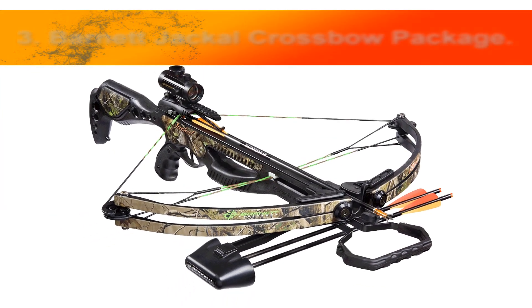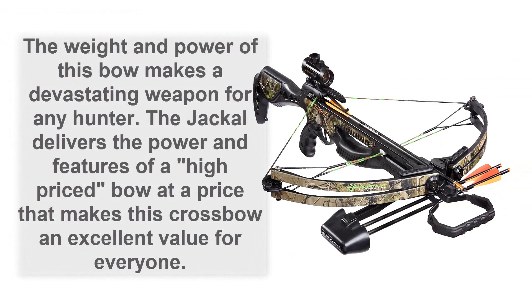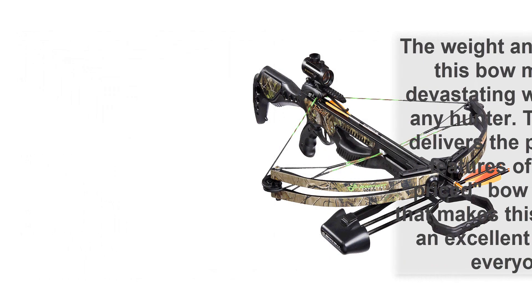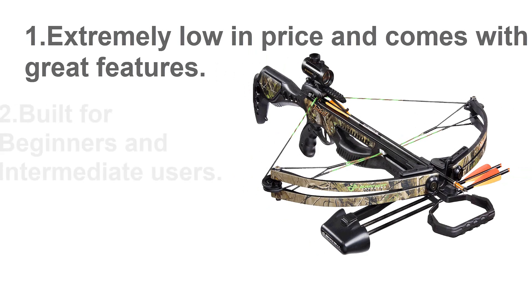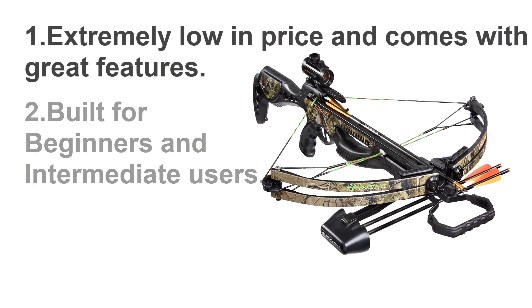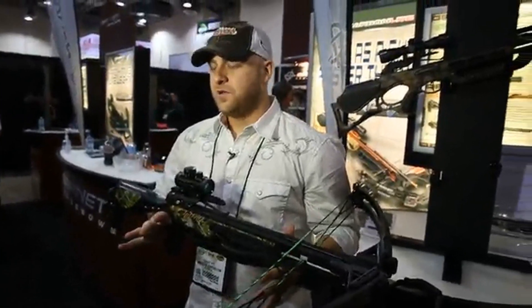Number 3: Barnett Jackal crossbow package. The Jackal stock design is unique to the crossbow lineup. The weight and power of this bow make it a devastating weapon for any hunter. The Jackal delivers the power and features of a high-priced bow at a price that makes it an excellent value for everyone — extremely affordable, built for beginners and intermediate users, with great build quality and durability.